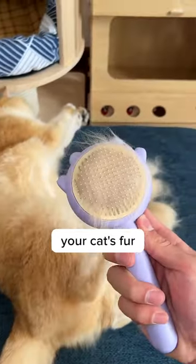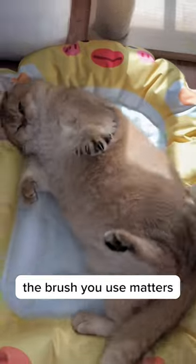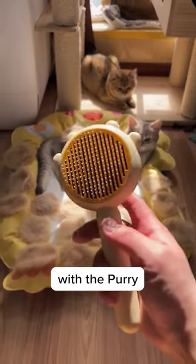So is brushing your cat's fur actually important? Yes, absolutely — but remember, the brush you use matters. Make it count with the Purry Self-Cleaning Brush.